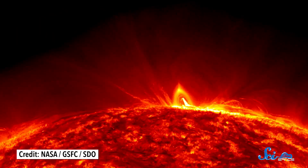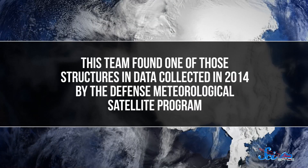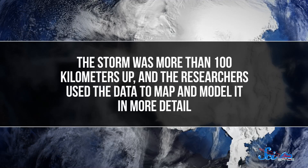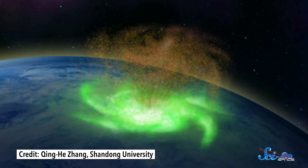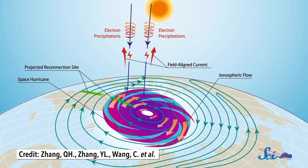Now, space weather as a whole is nothing new. The sun regularly spits out light and charged particles that interact with Earth's magnetic field and upper atmosphere. When these interactions are especially powerful, we call them geomagnetic storms. And it turns out that some of these storms can create a phenomenon that looks a lot like cyclones much closer to the ground. This team found one of those structures in data collected in 2014 by the Defense Meteorological Satellite Program. The storm was more than 100 kilometers up, and the researchers used the data to map and model it in more detail. They found that this thing had a central eye, where everything was calm, and several arms of ionized gas spinning around it. The gas even spun counterclockwise, like hurricanes do in the Northern Hemisphere. Just instead of water, this one rained electrons.